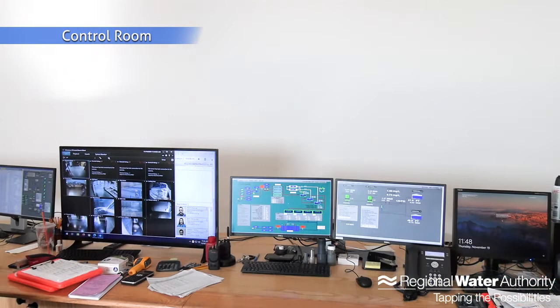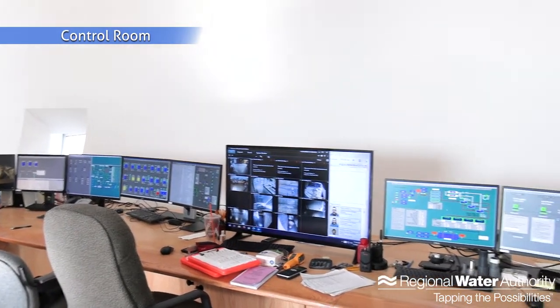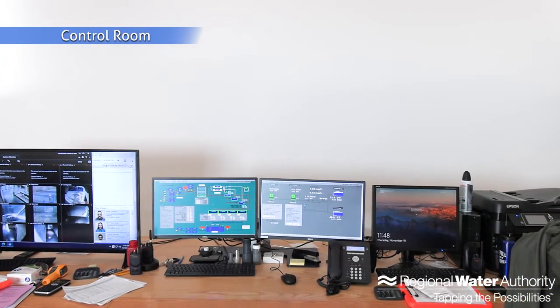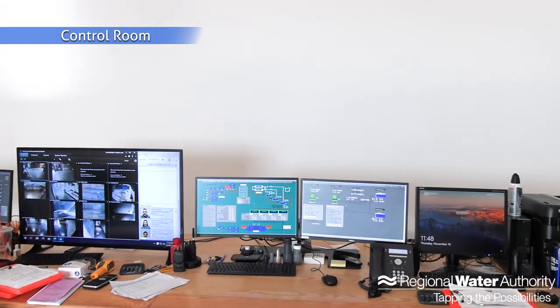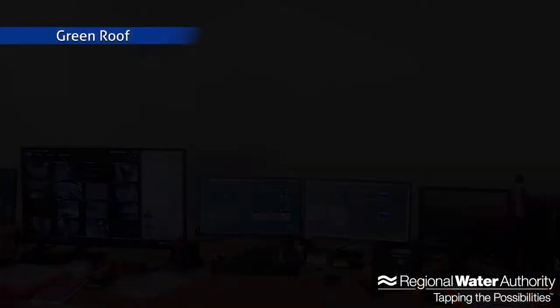This is our control room area, where we overview the entire plant on our computer system. We're able to look at every process, make flow changes and chemical changes, and watch our analyzers — all from the computer. We have a lot of screens, each giving us different information about the plant. We also have the ability to monitor our other well fields and all of our other surface treatment plants in our system right from here. It's a very important tool that we use constantly.